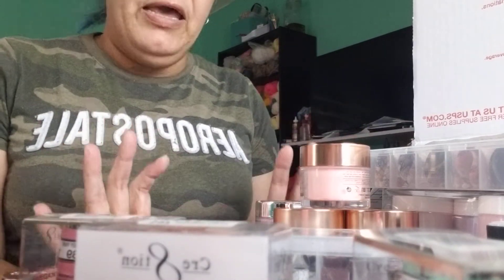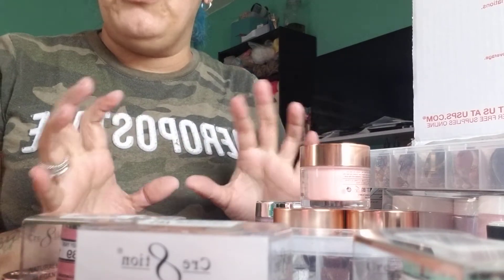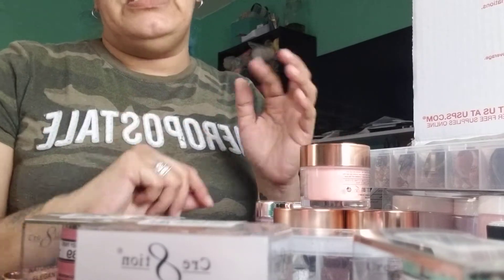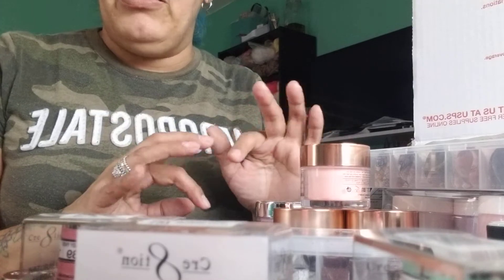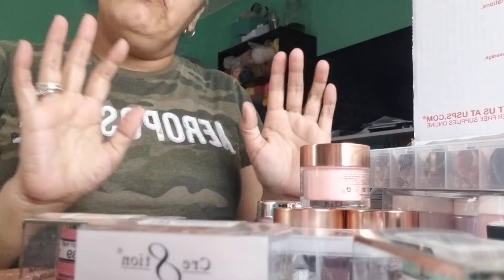Stay tuned because the next video is going to be me doing swatches on all the acrylics, covers, and all that stuff. Also check out my TikTok — you can see all the swatches and videos I've been doing there with all these amazing acrylics. Thank you girls for watching, and I'll see you in my next video! Bye bye!